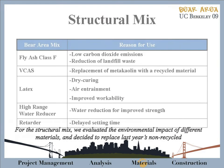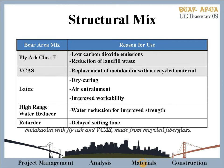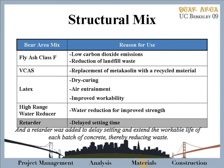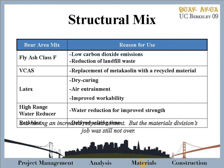For the structural mix, we evaluated the environmental impact of different materials and decided to replace last year's non-recycled material with fly ash and V-cast, which is made from recycled fiberglass. Latex was added to entrain the desired amount of air and improve workability, allowing for more efficient concrete placement on casting day. A retarder was added to delay setting and extend the workable life of each batch, thereby reducing waste. The final structural mix had a lower density than last year's, while still exceeding structural requirements and having an increased recycled content.